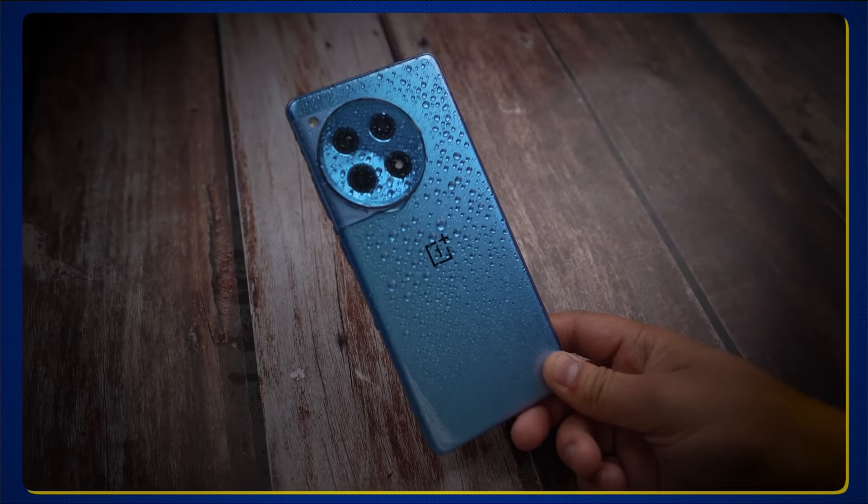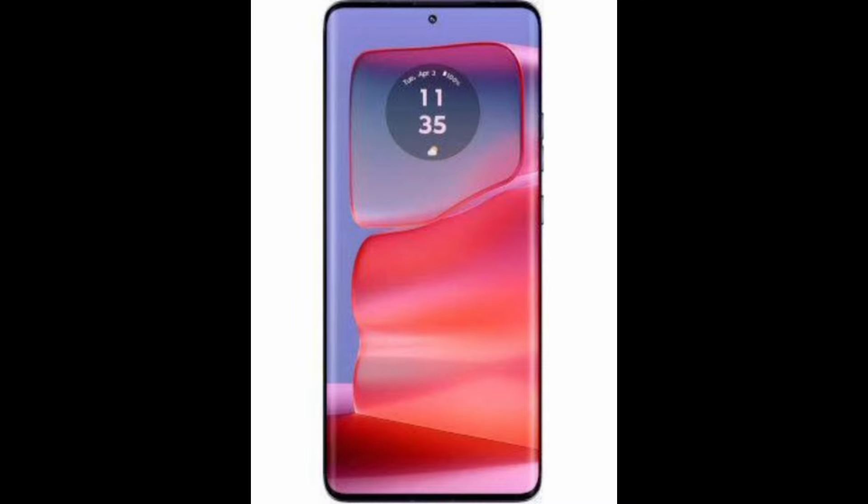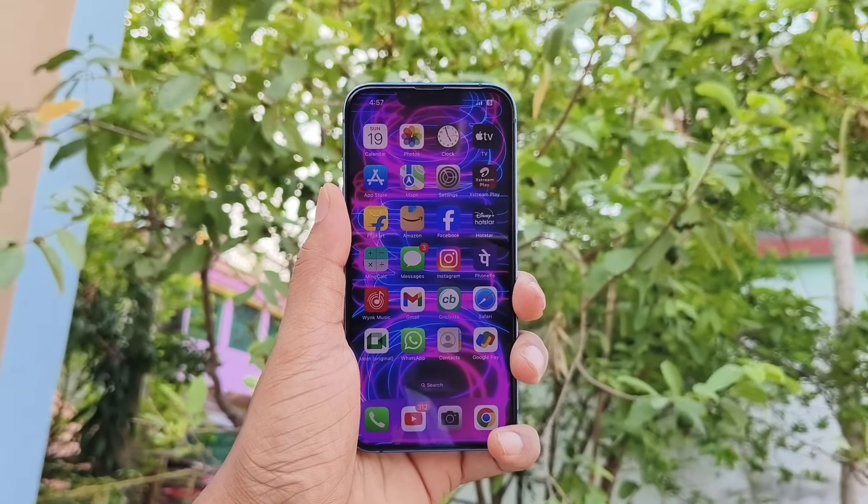The fifth smartphone that you should not buy is the Motorola Moto Edge 50 Pro. This smartphone has two defects: first, it has a laggy camera, and second, gameplay on this smartphone is not satisfactory — you will not enjoy gaming. It also has some heating issues, so I would suggest you not to buy this smartphone right now. These are the five smartphones you should not buy in the Big Billion Days or Amazon Great Indian sale.